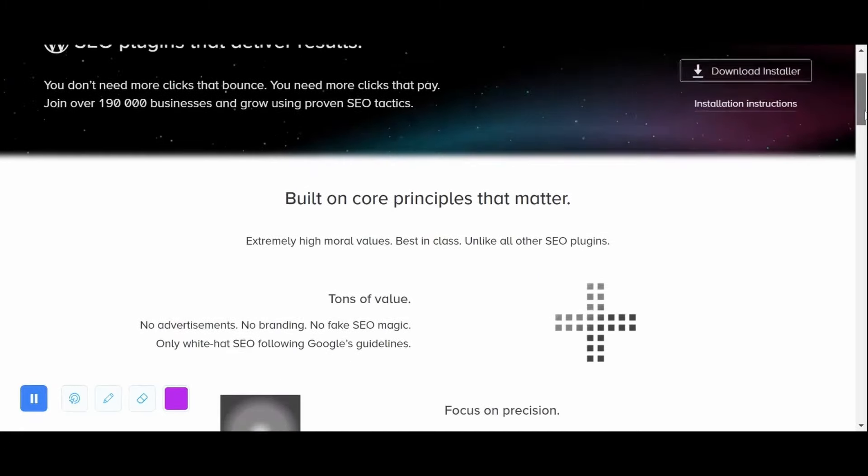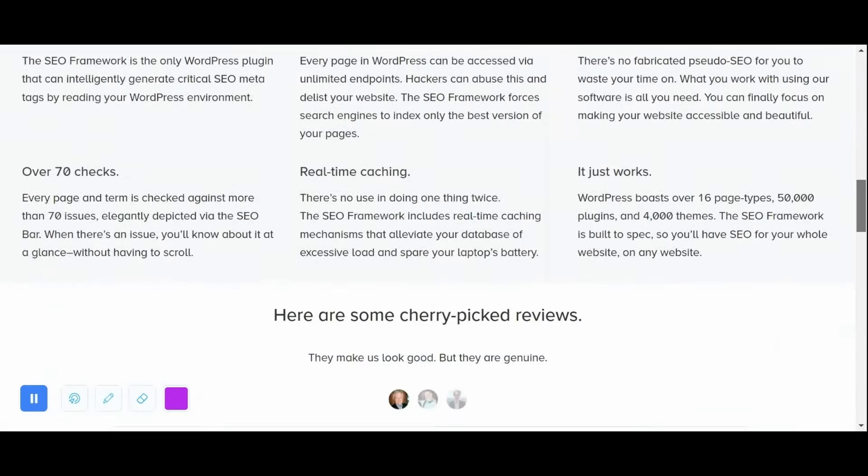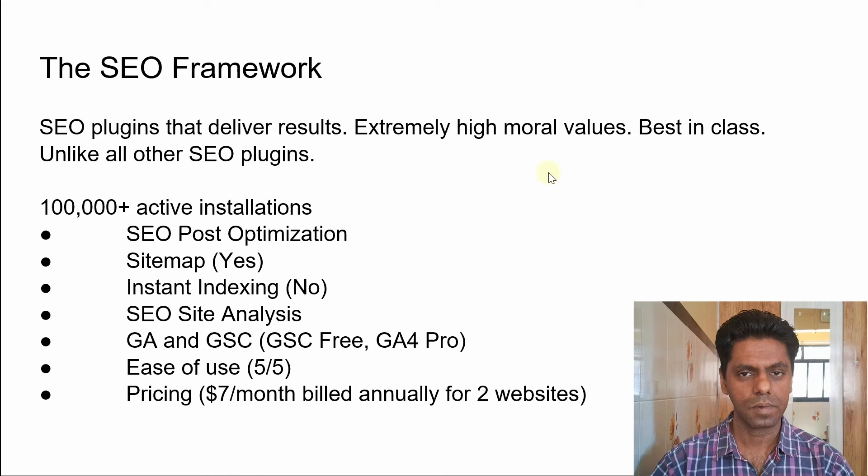The last SEO plugin is The SEO Framework. The unique thing about this plugin is it claims to have extremely high moral values unlike other SEO plugins. There are 100,000 plus active installations, and this is one of the plugins I often use on my own websites. I could not find much SEO post optimization — there is only very basic optimization available. It does have a sitemap, but no instant indexing option and no detailed SEO site analysis. GSC integration is included in the free version, while Google Analytics 4 requires the Pro version. This plugin is extremely easy to use — once you install and set it up, it's working with minimal configuration. Pricing is $7 per month billed annually for two website licenses.